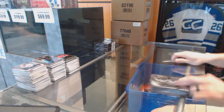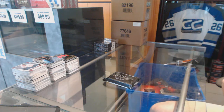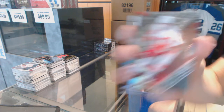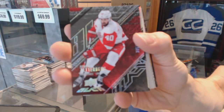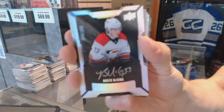Alright, box two. Base card number 349 for the Detroit Red Wings, Henrik Zetterberg. And we've got a lustrous rookie auto numbered to 299 for the Carolina Hurricanes, Brock McGinn.